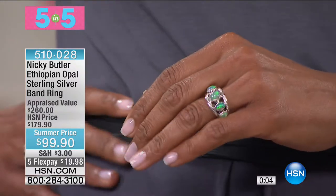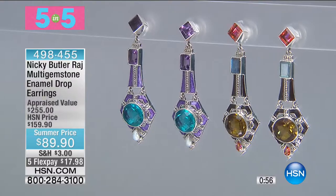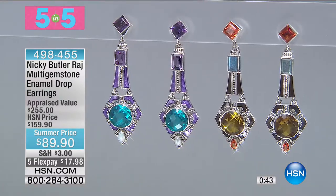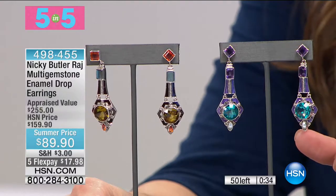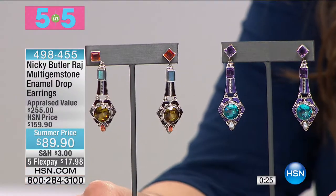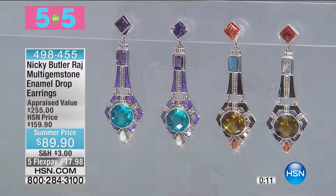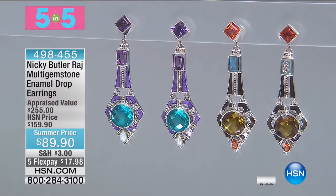Fourth item: Raj earrings — 14 carats of gemstones. Two options: Caribbean blue (which Victoria is wearing) and honey quartz, which is 15 carats of gemstones. Only 150 were created and they're numbered — limited edition. They appraise at $255; original HSN price was $160. Final quantity for $89.90 — under $18 on five interest-free credit card payments. Two and five-sixteenths inches in length — they look like you paid four figures, like you went into an antique shop. Item 498-455.